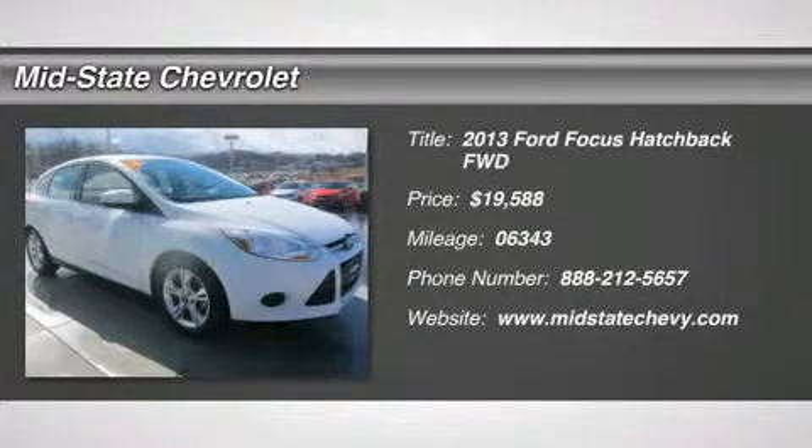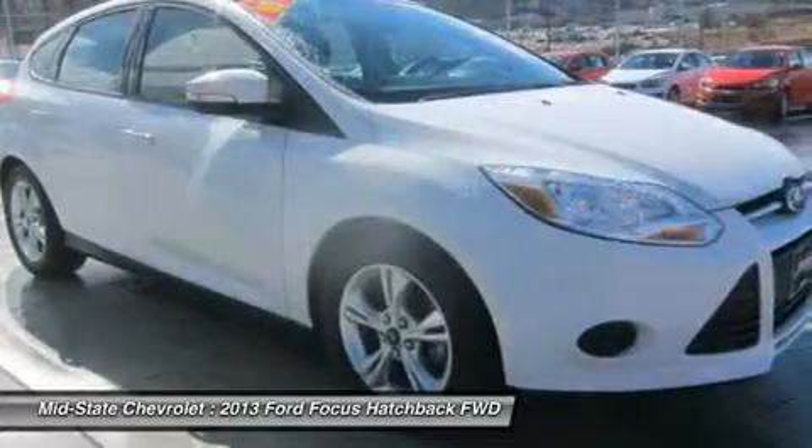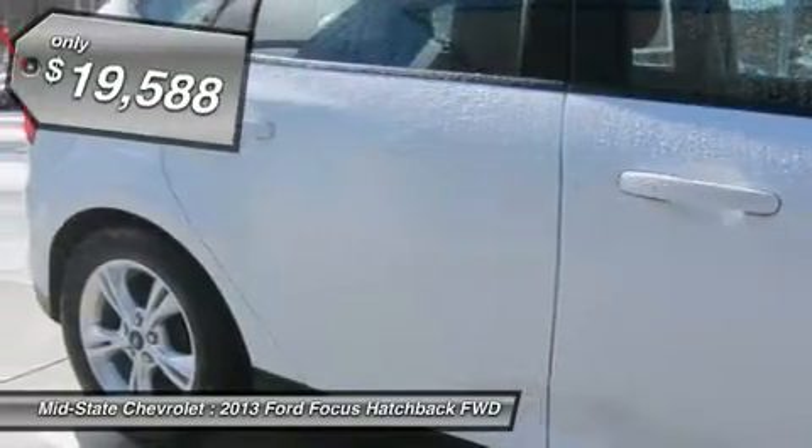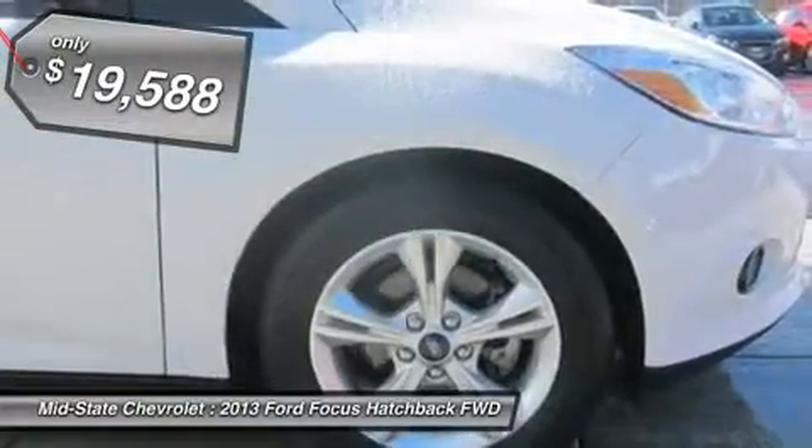The 2013 Ford Focus. Focus has more cool tech, more of what you're looking for. From any point of view, more than meets the eye. And is priced below $20,000.